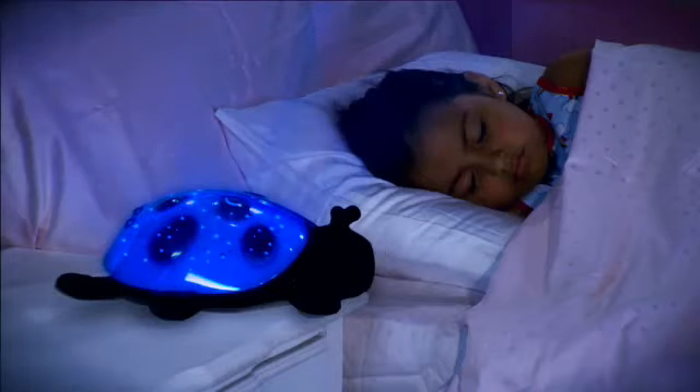Watch in amazement as Twilight Ladybug transforms your child's fear of the dark into a comforting sleep time setting.